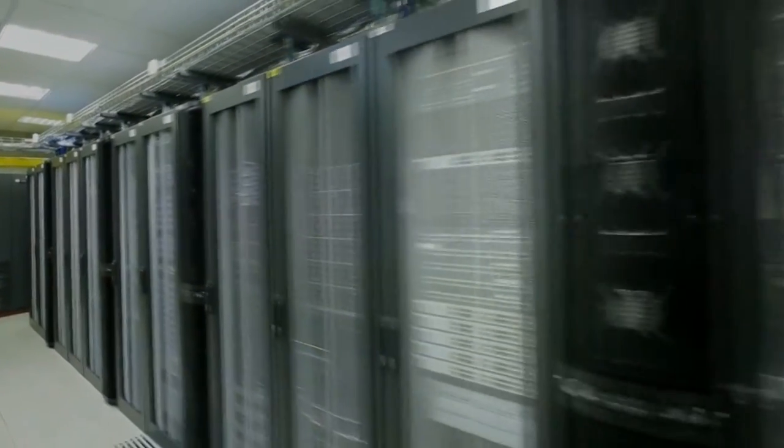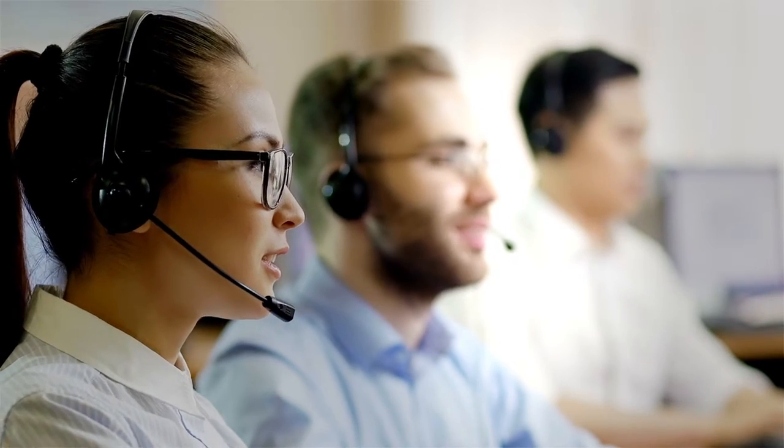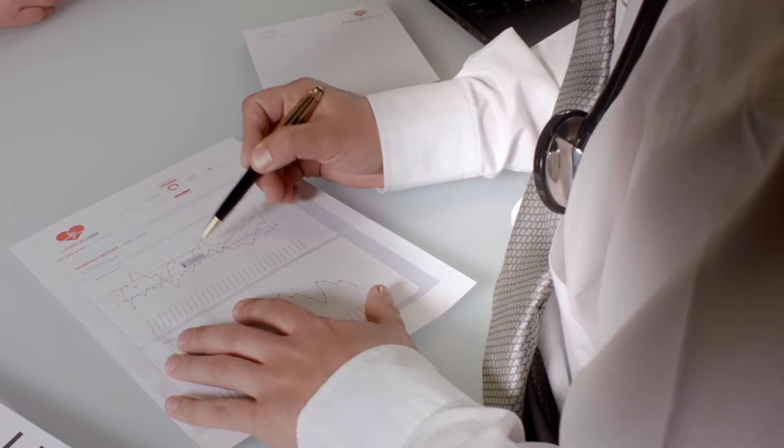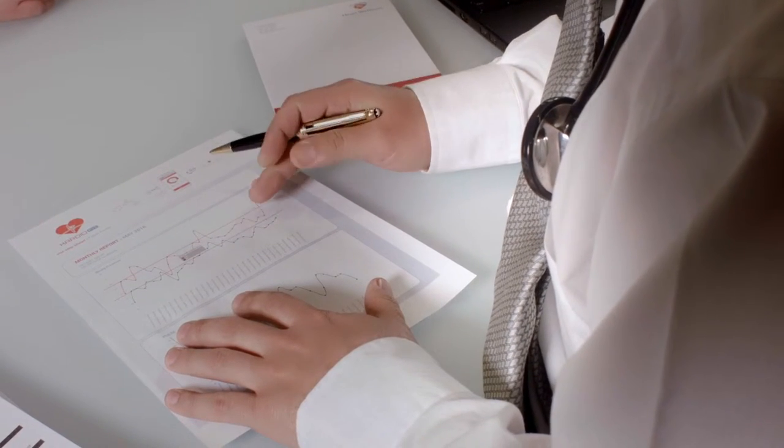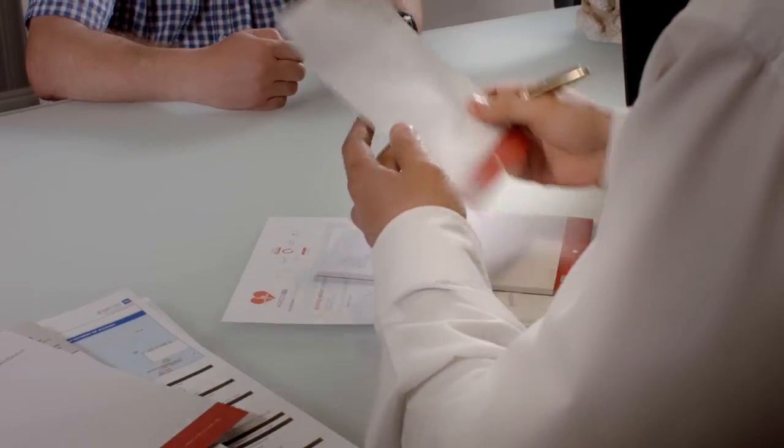Firstly, your blood pressure readings are automatically sent to our servers, where they are safely and securely stored. Trained staff will monitor your readings 24 hours a day and will be on hand to assist with any eventuality. Your readings will be sent to you on a monthly basis, which will assist you and your healthcare practitioner to adjust and tailor your treatment regime.